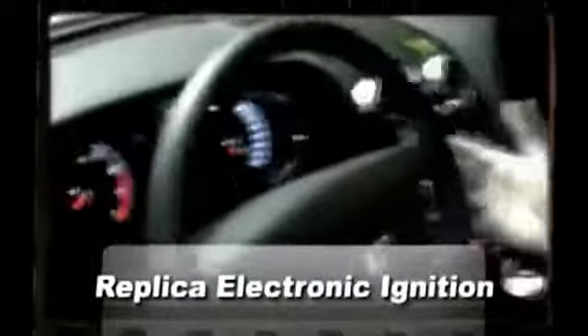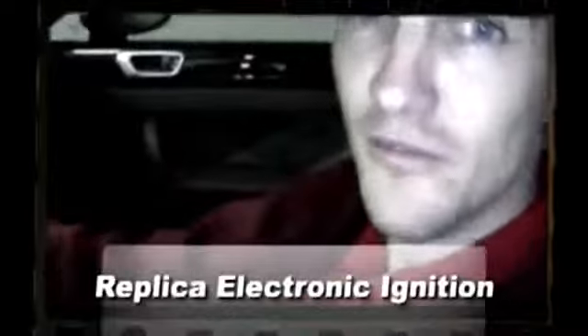The cool thing about this is the key — you can use the start button, or with the flick of a switch, use the key. Let's see if this car can start with the electric button system. The steering wheel moves forward as you turn the car on.